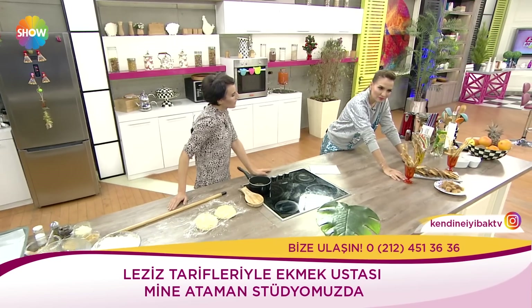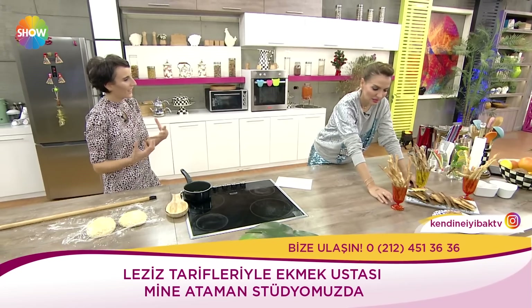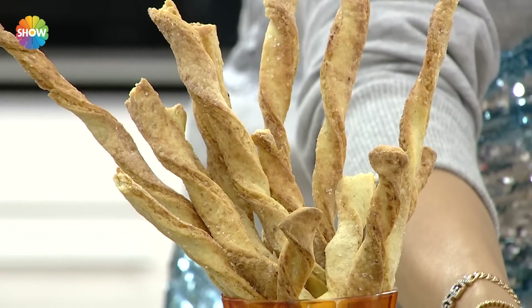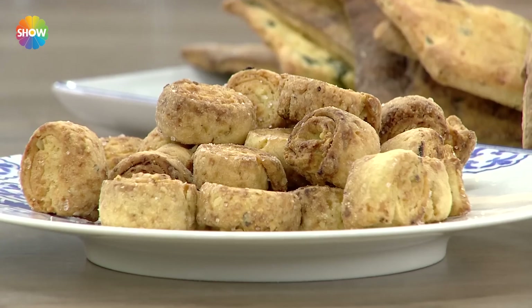Bunlara ne deniyor? Bunlar aslında Fransız. Onlar buna yaprak galeta derler, grisini derler. Normalde eskiden çocukluğumuzda uzun çubuk krakerler vardır, onların biraz daha endüstriyel hali, pastanelerde kullanılan hali. Ama bizim bugün bunu konu etmemizin sebebi çocuklardaki bu atıştırmalık merakı.